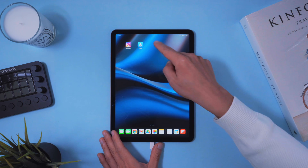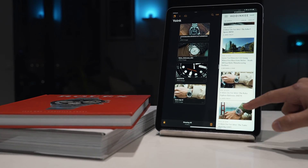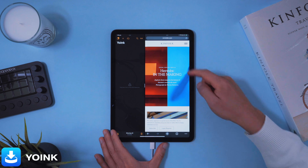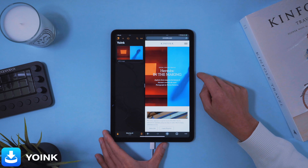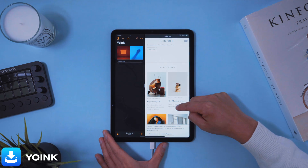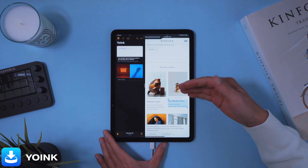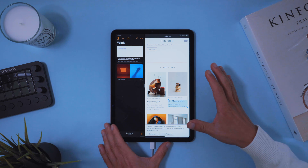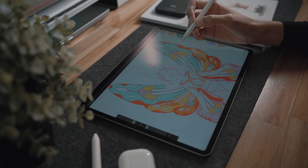The second app I want to show you is Yoink. Yoink is a shelf app that allows you to quickly store items on the side of the screen to use later. Let me show you — if you're reading articles and find interesting clippings or images, just click and hold, copy the image, and it pops up in Yoink. You can also save links and copy text as rich text. It collects text snippets, images, and even full-size documents, turning your iPad into a better desktop-like experience for power users.